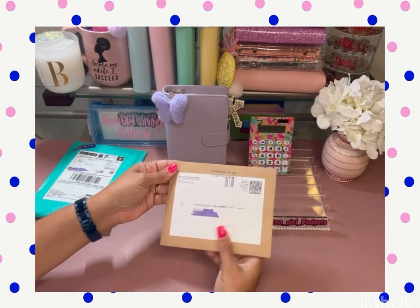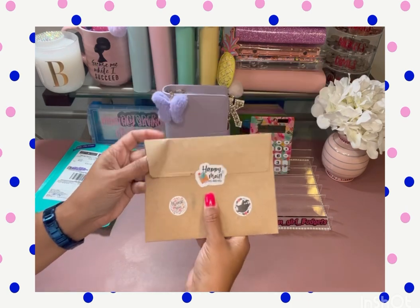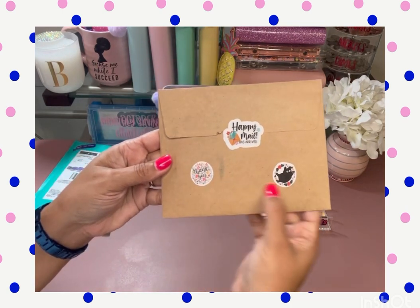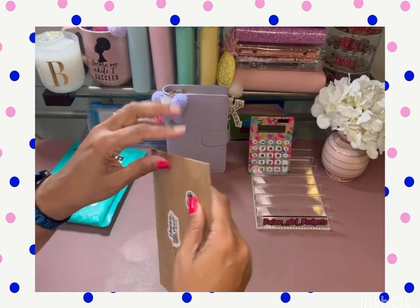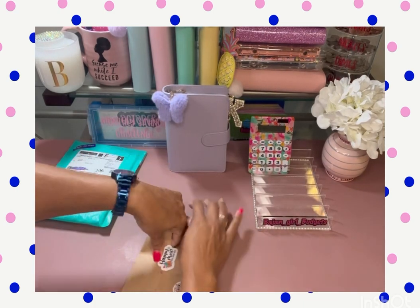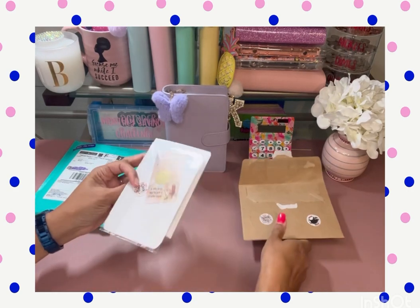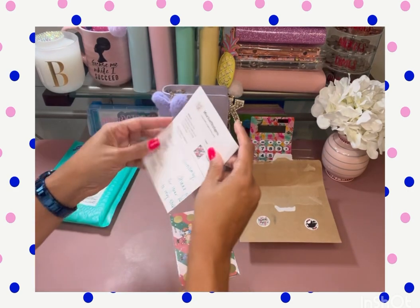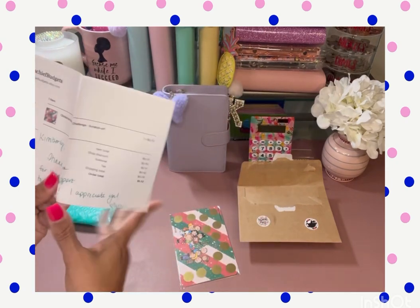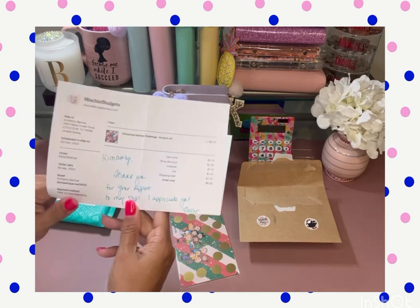The next one is from Mischief Managed Budgets. Oh look at that — the packaging says your happy mail arrived, with a little flying cat. That's too cute. The card says thank you for your support of my shop, I appreciate you.